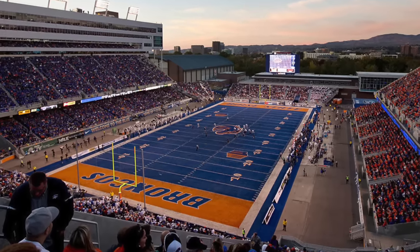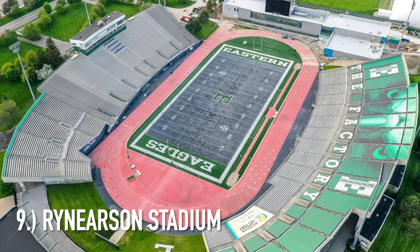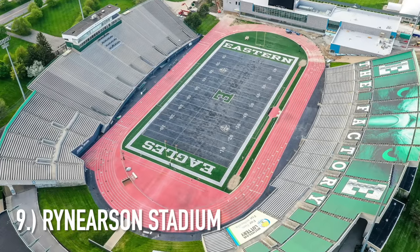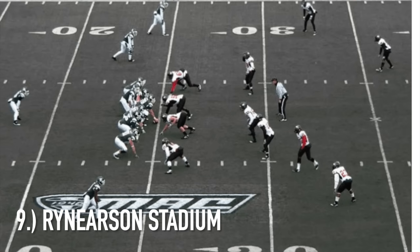The next one at number nine is Eastern Michigan. In 2014 they thought of the genius idea to paint their field gray, and now every Eastern Michigan home game it looks like the game is being broadcast in the 1940s, folks. What are we doing with this? It's just so ugly.